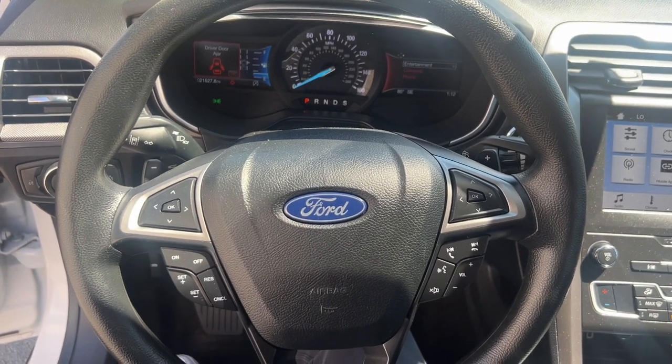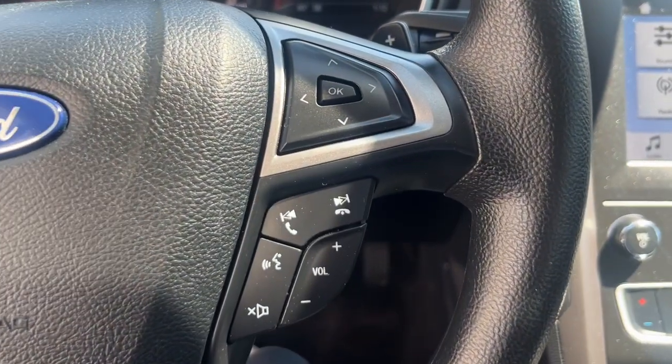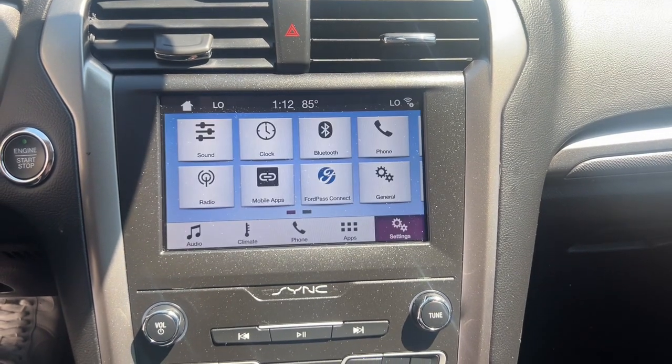Keyless entry, premium sound system, satellite radio, backup camera, lane keeping assist, power passenger seat, alarm, electronic stability control, steering wheel audio controls.